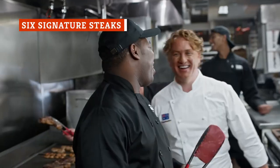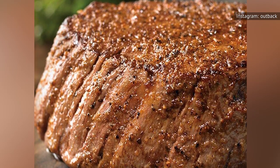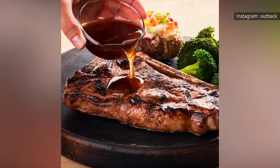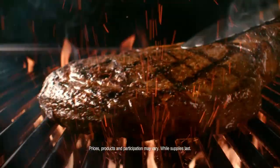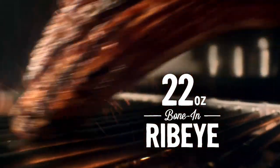A quick scroll through Outback's online menu shows six signature steak options — a thick cut of Victoria's filet mignon, a tender center-cut sirloin, ribeye, bone-in ribeye, Melbourne Porterhouse, and bone-in New York strip. While the 18-ounce bone-in ribeye, though a tad pricey, has been touted as worth the cost, reviewers noted that the filet mignon is a pass.